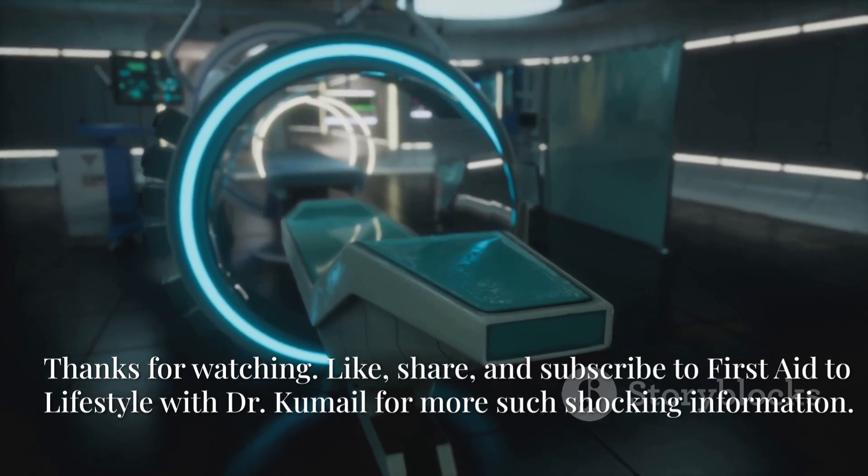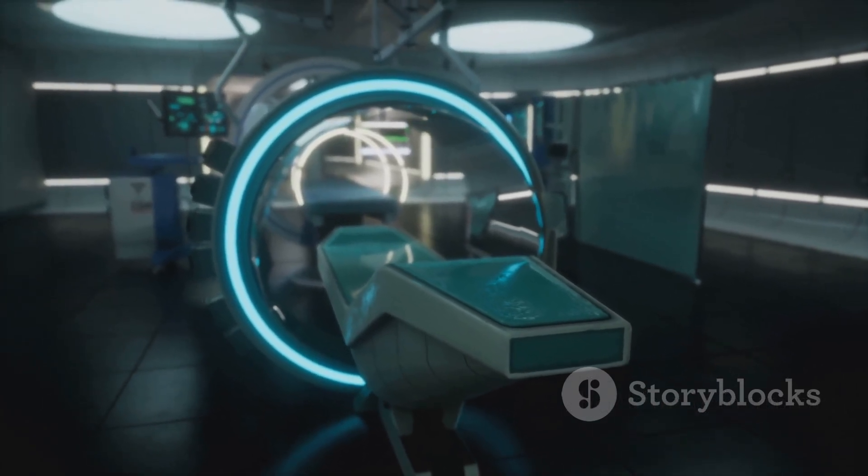Like, share, and subscribe to First Aid to Lifestyle with Dr. Kumail for more such information.